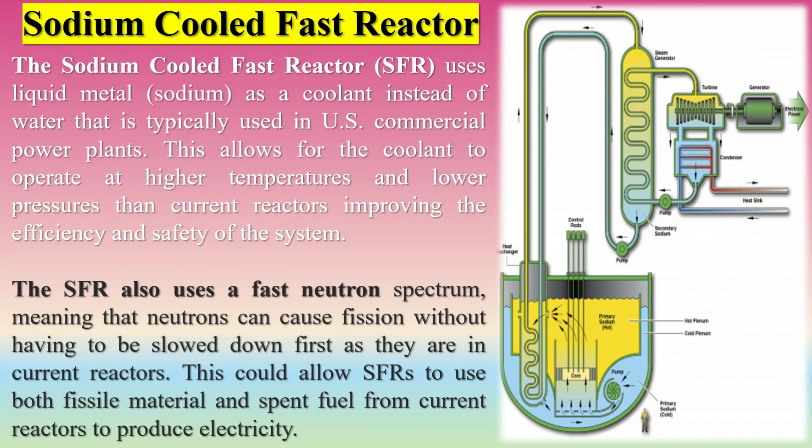Molten salt reactors (MSRs), utilizing liquid fuel and coolant, operate at high temperatures and hold promise for efficiency and safety. High-temperature gas reactors (HTGRs) can withstand extreme temperatures and have applications beyond electricity generation.